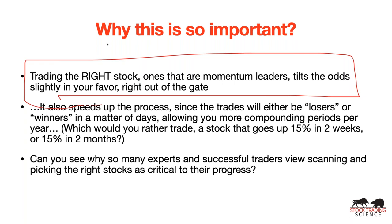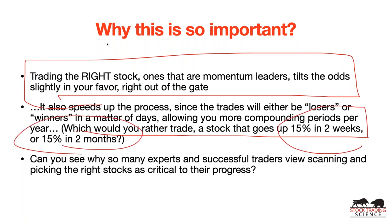If a stock has been going up for the last one, three, or six months, it's going to generally continue going up. The trend is your friend — that axiom is actually true here. It also speeds up the process: momentum stocks are either losers or winners quickly, allowing more compounding periods. Would you rather trade a stock that goes up 15% in two weeks or 15% in two months? By trading the faster-moving stock, you can have multiple compounding periods in the time the slow stock takes to move once.